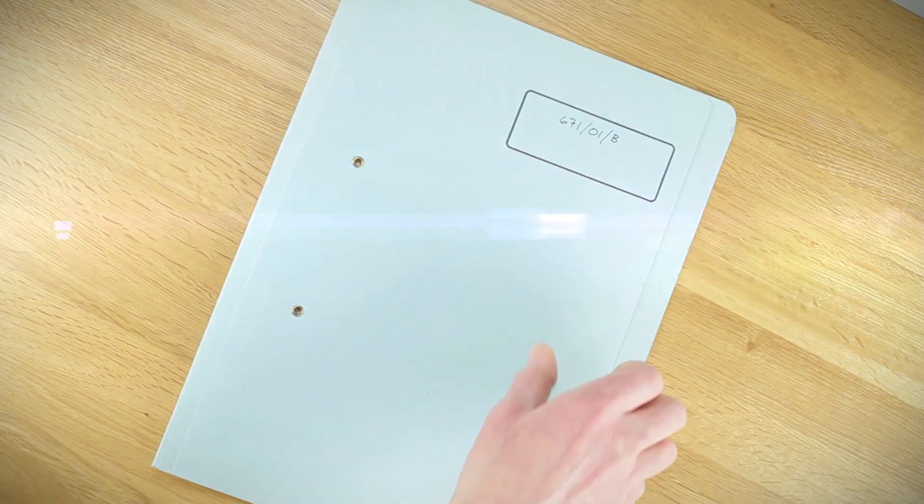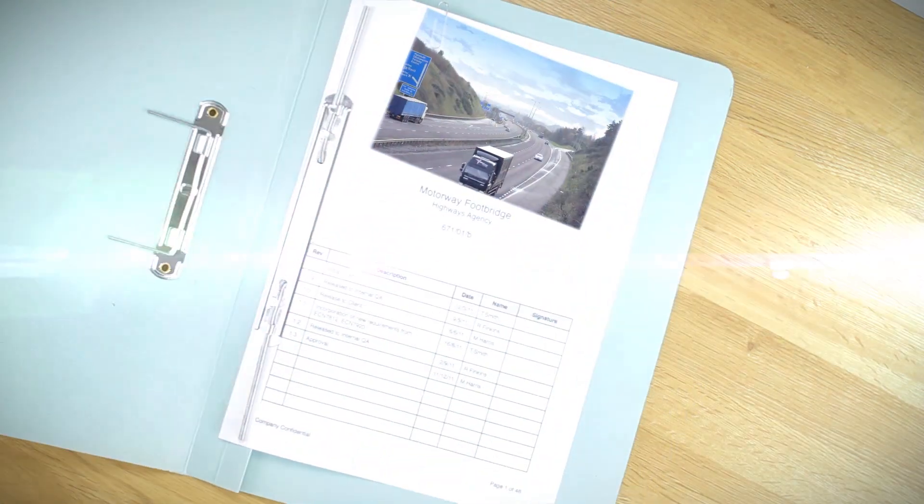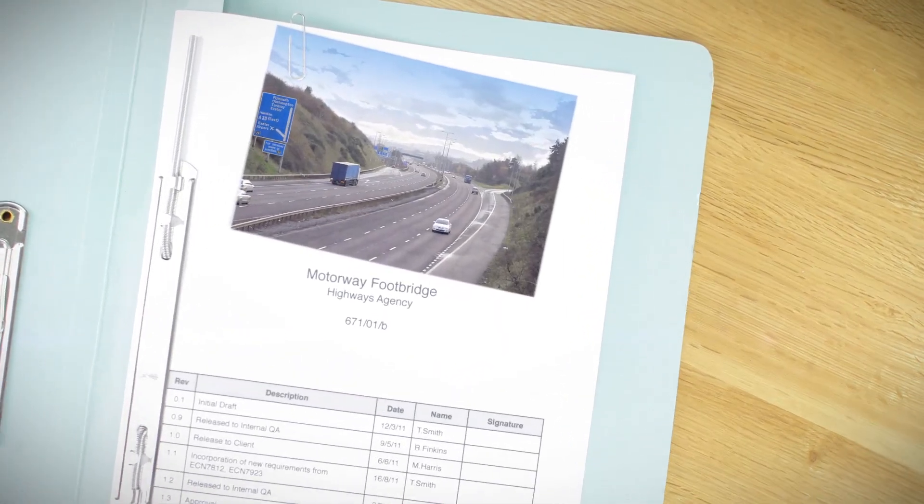As a technical professional you want to use your time effectively — designing, being creative, not hunting for standards.